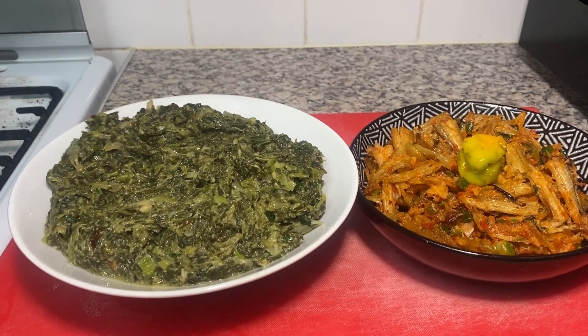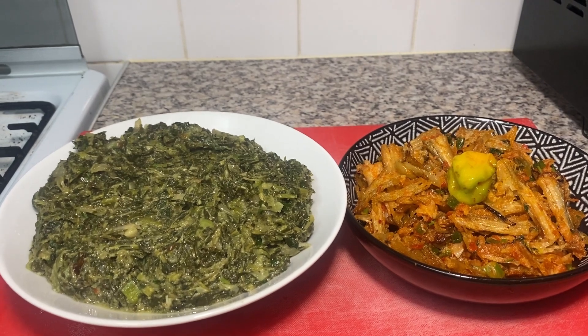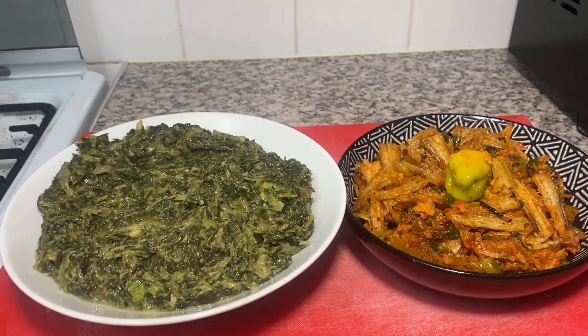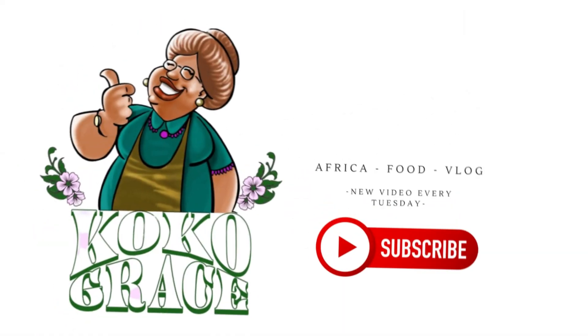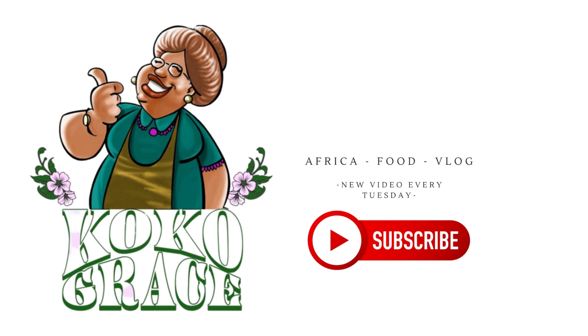Thank you very much — please like, share, and subscribe. Thank you for the new subscribers, thank you for the people who are watching, thank you for your help and support and love. Je vous aime beaucoup, beaucoup. Thank you very much. Ciao ciao — don't forget to subscribe for more. I'll see you next time.